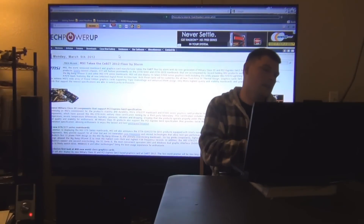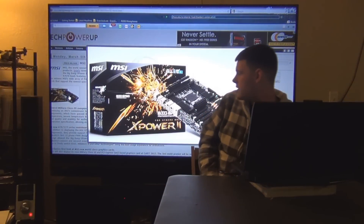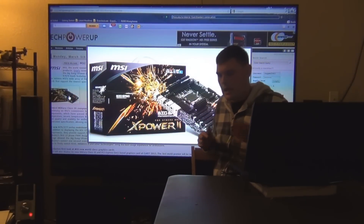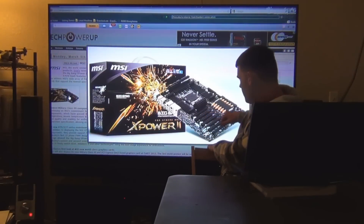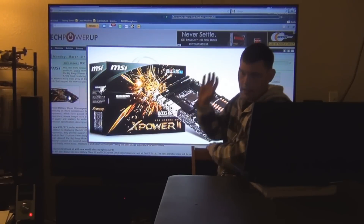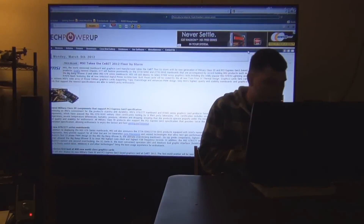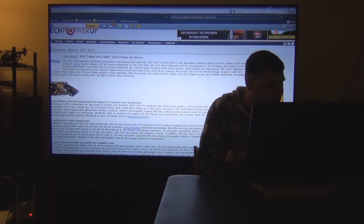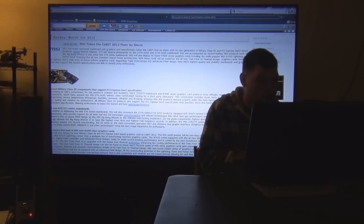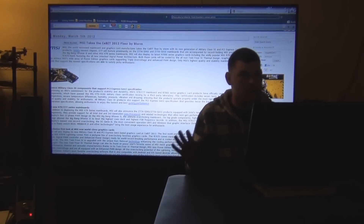MSI takes CeBIT by storm with this awesome looking motherboard — it has bullet-shaped heatsinks, which is pretty much MSI's design to make it look cool. It also features military-class capacitors and all that good stuff. I looked for a price point but found absolutely nothing, so this board is strictly geared for the enthusiast.